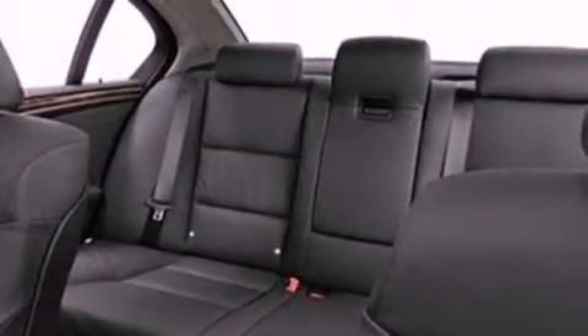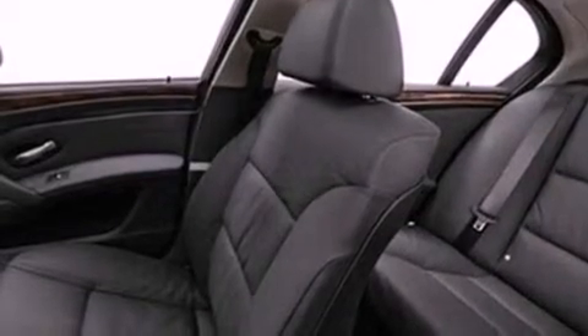The following features are also included: memory settings for the driver's seat positions, so you can recall your favorite position with the push of one button; heater vents for rear seat passengers; cruise control; a CD player; a leather wrapped steering wheel; and a security system.